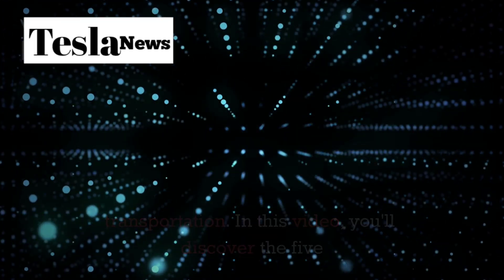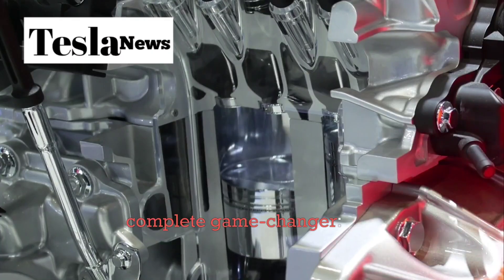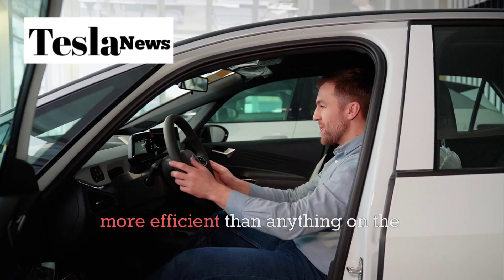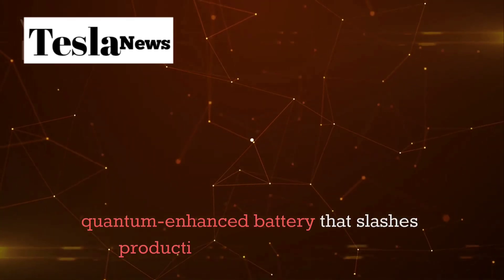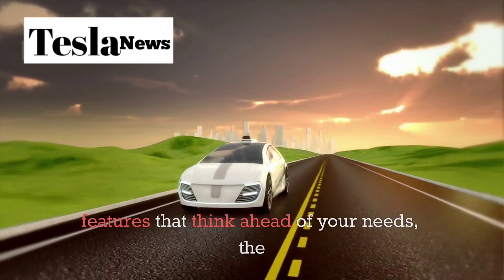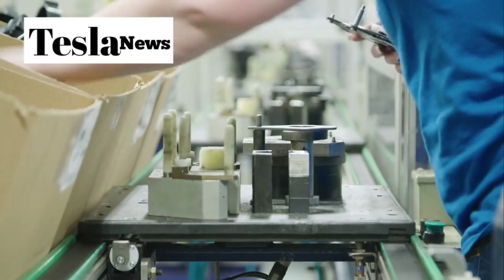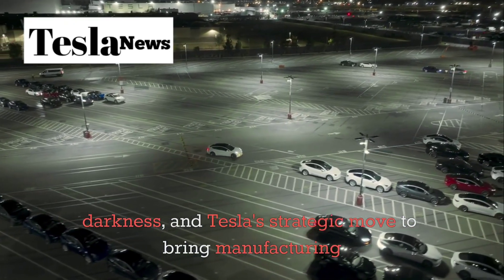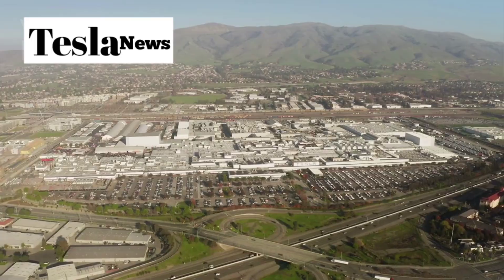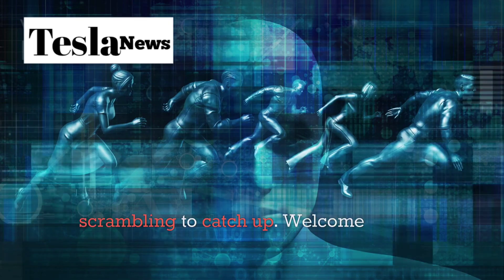In this video, you'll discover the five revolutionary technologies that make the Model 2 a complete game-changer: the breakthrough motor system that's 30% more efficient than anything on the market, the quantum-enhanced battery that slashes production costs, the AI-driven features that think ahead of your needs, the fully automated production line that operates in complete darkness, and Tesla's strategic move to bring manufacturing back to America. By the end, you'll understand exactly why traditional automakers and Chinese competitors are scrambling to catch up.